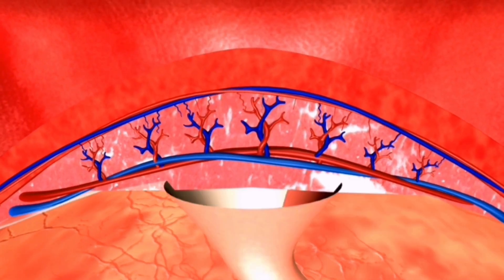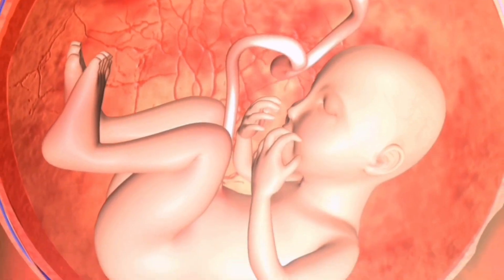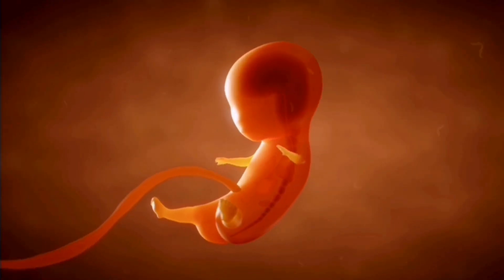This is when pregnancy begins, marking the start of a remarkable journey of growth, transformation, and development. The baby grows in the uterus for 9 months.